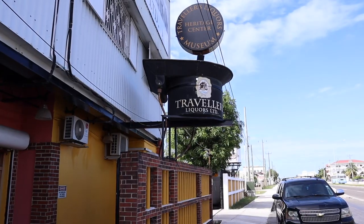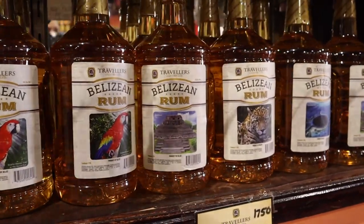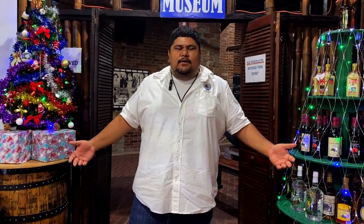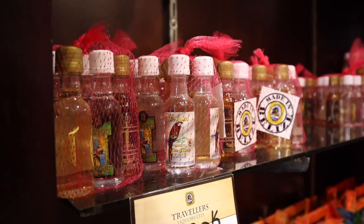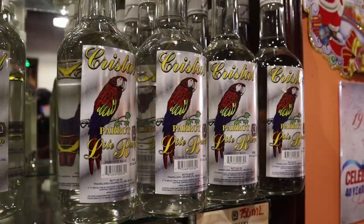Good morning. Welcome to Travelers Liquors Heritage Museum Center. This is the home of One Barrel Rum, Belize's best rum — one of the oldest distilleries here in Belize. With the widest variety of products, we have 20 different products. Anything you can think about: wines, rums, creams, liqueurs, white rums, aged rum, just to name a few.